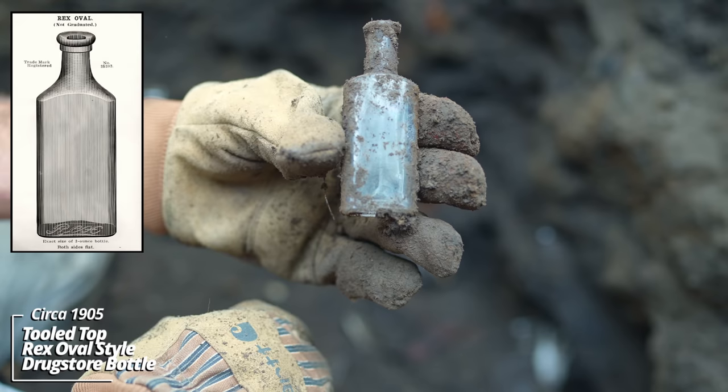Looks like a mason jar — top's knocked off, that's probably why they discarded it. Looks like an embossed drugstore bottle — no, that was just some contents. Unembossed drugstore bottle, circa 1905. It's a lid — it would have been a hen, like a candy dish or something. These were popular about a hundred years ago. It's milk glass.